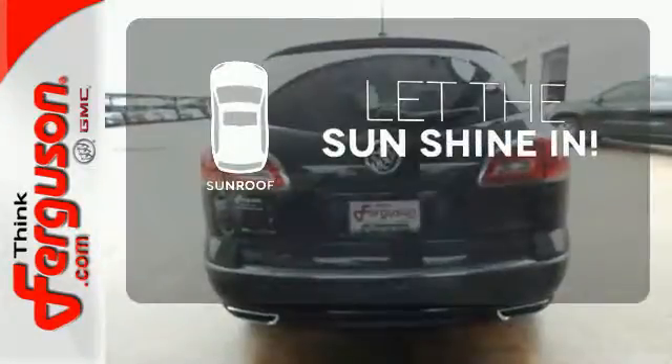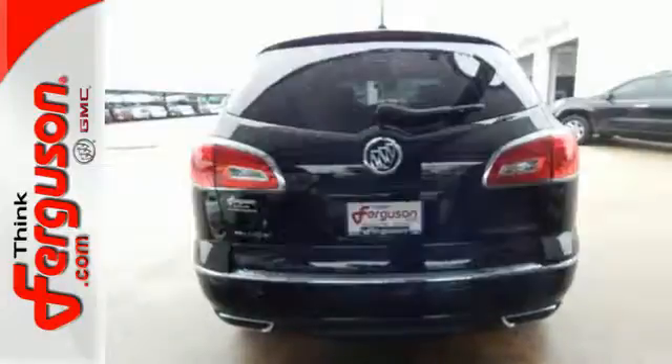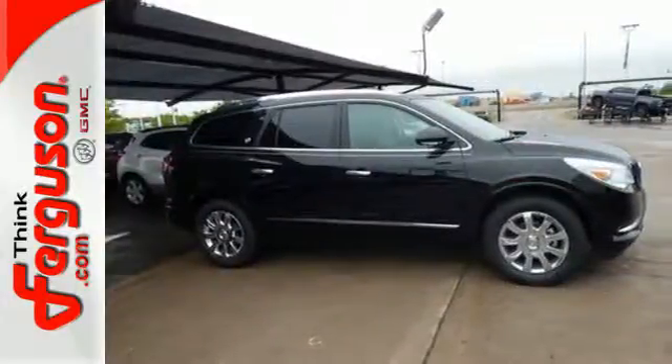Let the sunshine and the fresh air in with the sunroof. All of the room, none of the bulk. Indulge in this Enclave today.